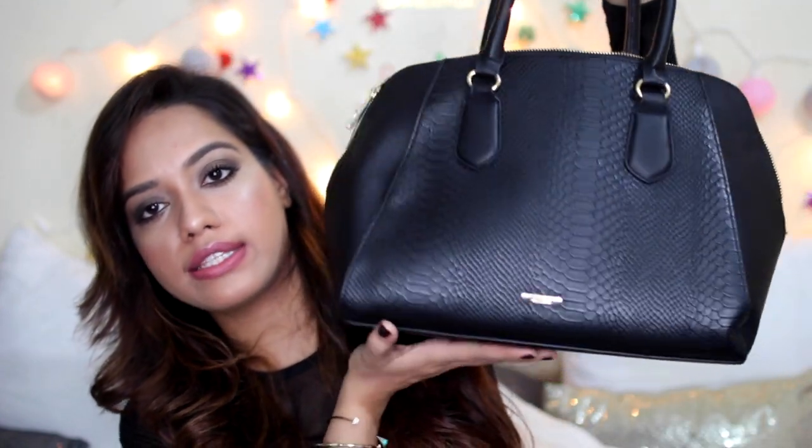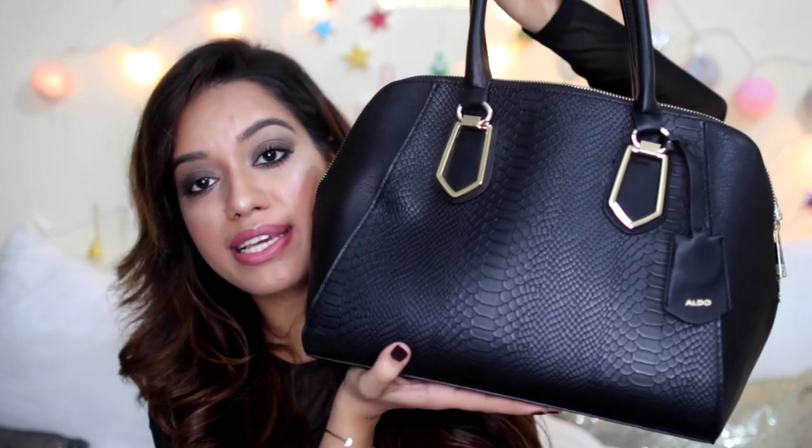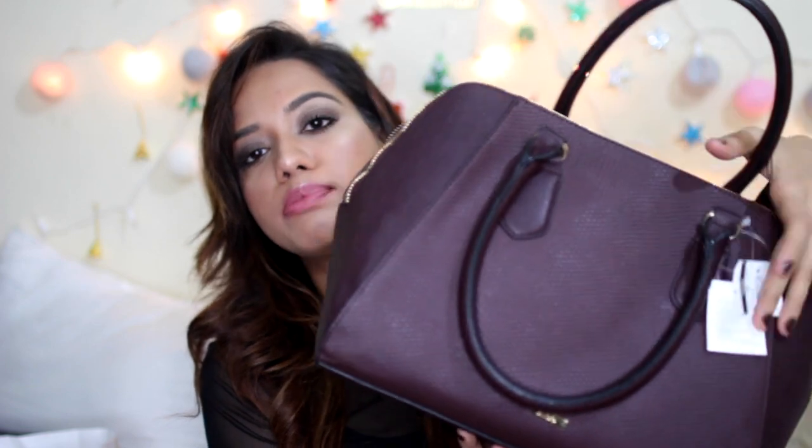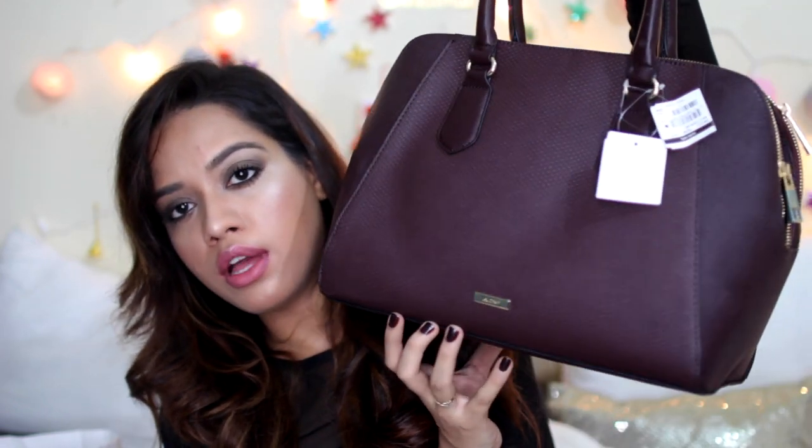Moving on to Aldo — I actually got four bags because they were on a buy one get one free offer. I got two for myself and two for my mom. I always wanted a basic black structured bag that could carry a lot, so I picked this one up. It already has my stuff inside! It has two zipped compartments and a middle compartment — you can carry your entire world in it. Then I got the exact same bag in a beautiful burgundy-chocolate brown for my mom.